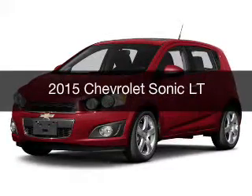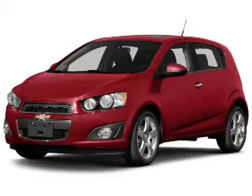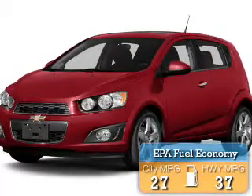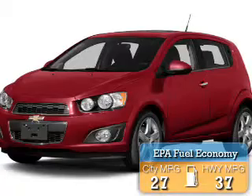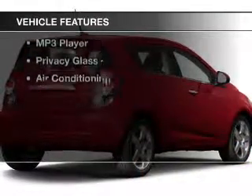This is a new 2015 Chevrolet Sonic. It's powered by a front-wheel drive engine and an automatic transmission. Great fuel efficiency saves you money by requiring fewer trips to the gas station. The features include Bluetooth connectivity,